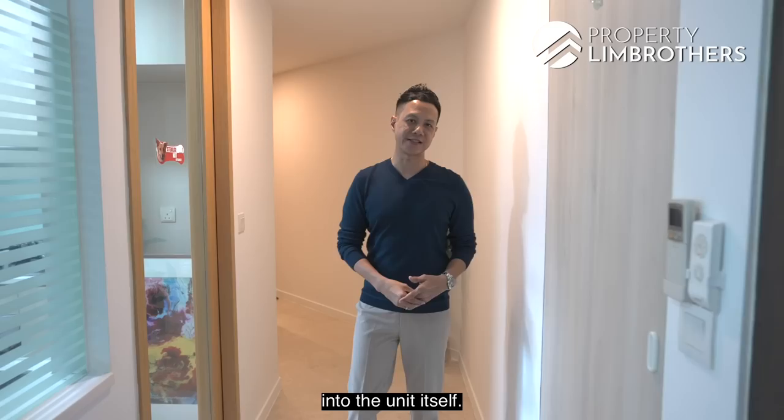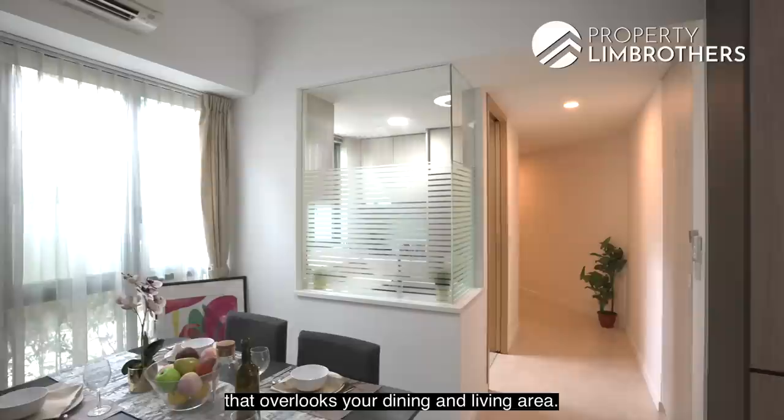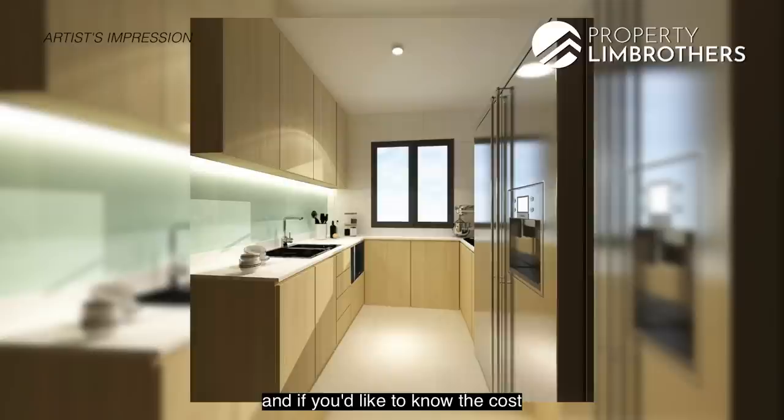On my right is an enclosed kitchen with a sliding panel door. It comes with a half glass panel that overlooks the dining and living area. For new home buyers who require additional storage space, you can also install cabinetry here. Take a look at our rendering, and if you'd like to know the cost, please check with our listing manager during the viewing.